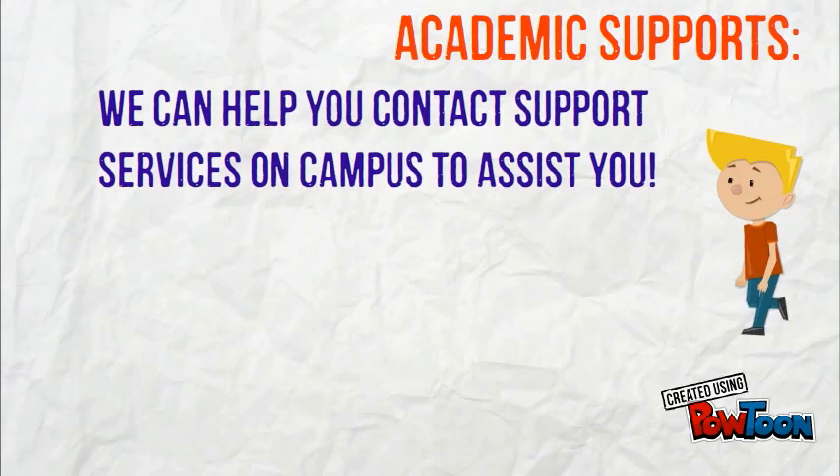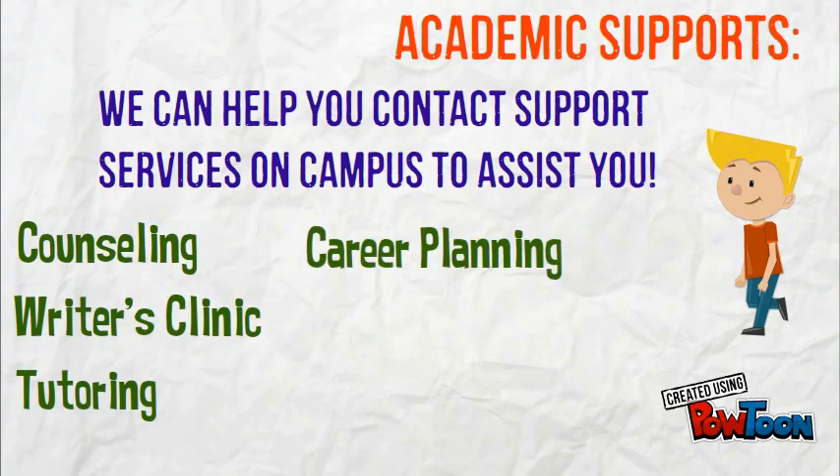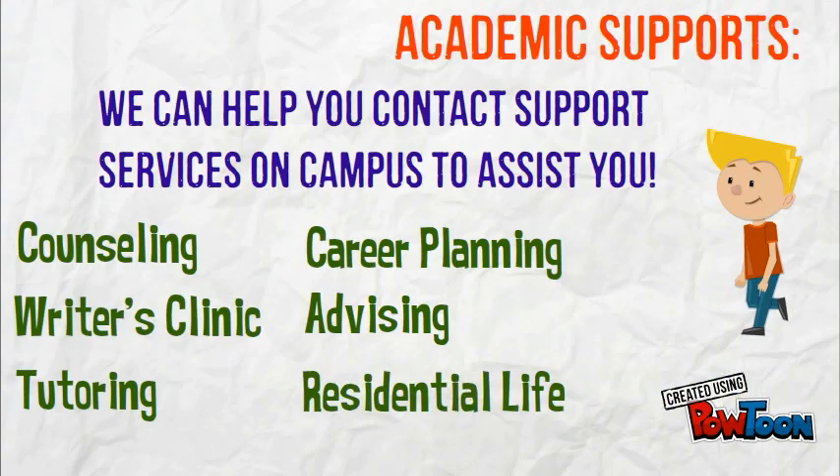Academic supports. We can help you contact support services on campus to assist you: counseling, writer's clinic, tutoring, career planning, advising, residential life, and TRIO.